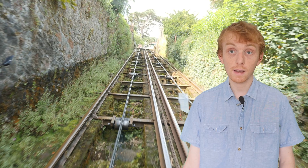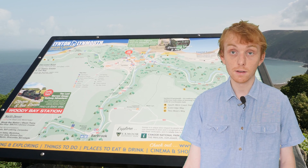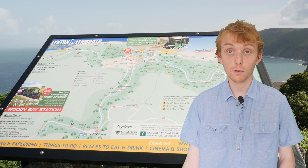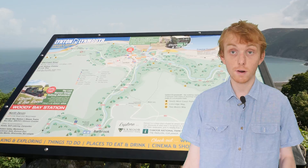There is plenty of parking available, but with more parking at Lynmouth rather than Lynton. It is best to park at the bottom by the coast, and then get the train up, explore, and get the train back down again.